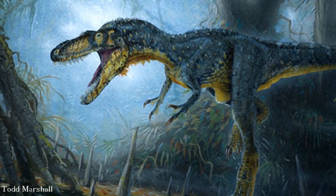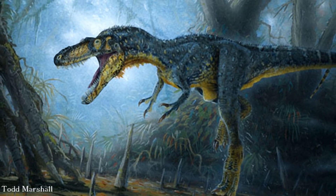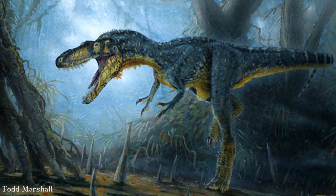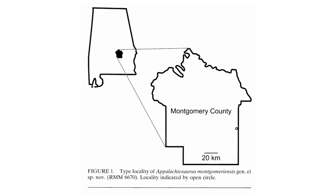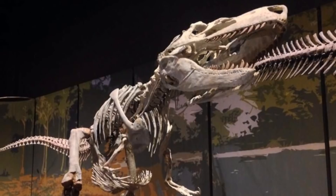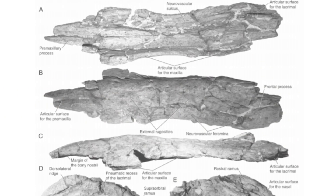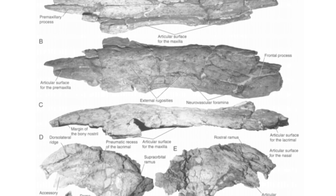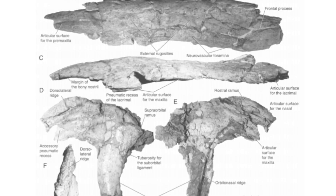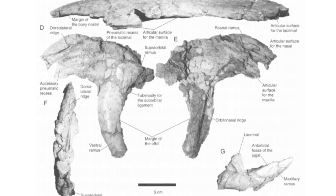The first fossils of Appalachiosaurus were actually discovered in the early 80s, however it took until 2005 for the animal to receive a name. In Montgomery County, in southeastern Alabama, the fossilised remains of a theropod dinosaur were uncovered at the edge of a road cut sometime during 1982. This locality was soon turned into a quarry where workers from universities and museums came to extract fossils, and in 1988 it was labelled as the Turnip Seed Dinosaur Site.